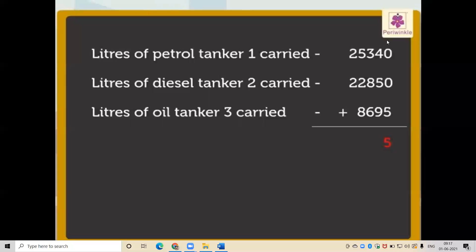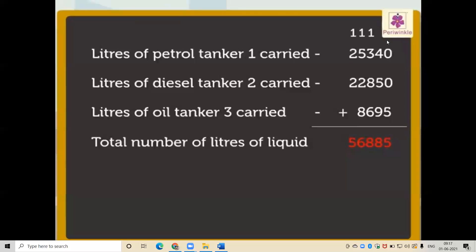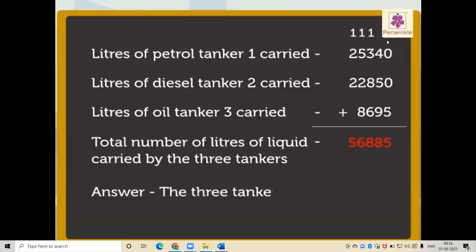Now let us add these numbers to get the answer. Thus, the total number of liters of liquid carried by the three tankers is 56,885 liters. So the three tankers carried 56,885 liters of liquid in all.